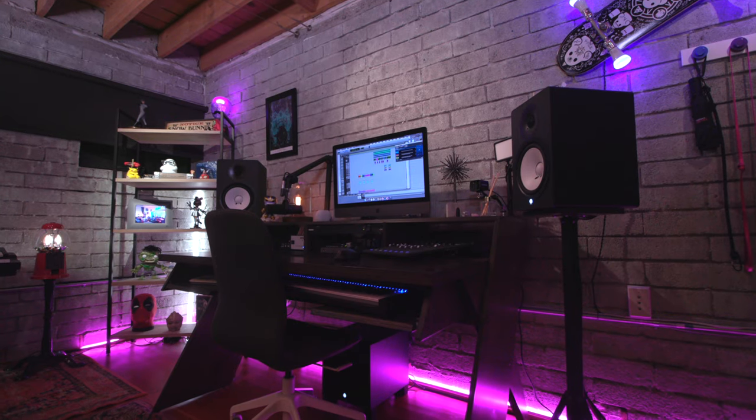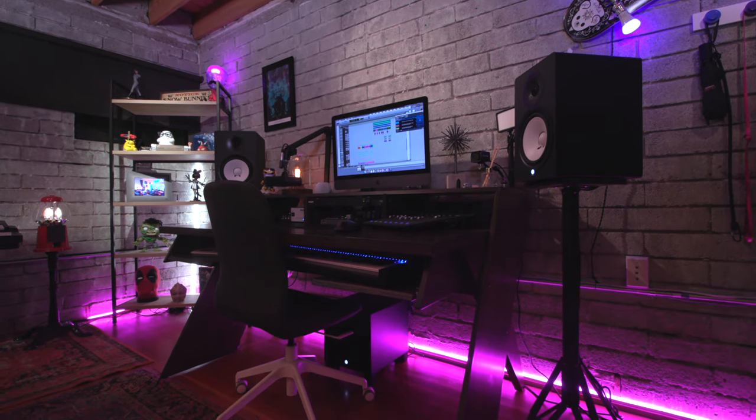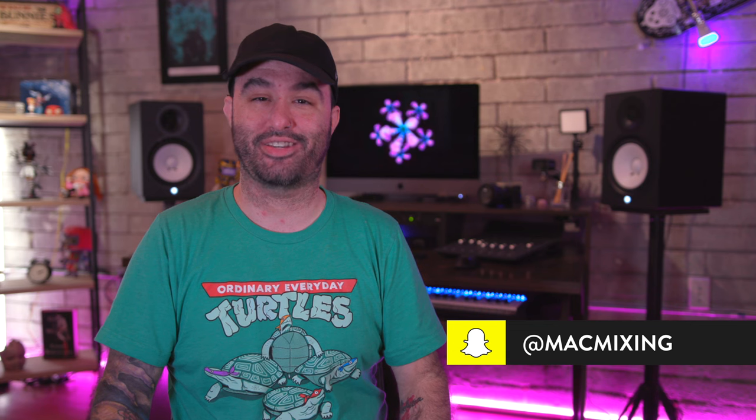That about wraps it up for my 2022 production desk setup. If you want to learn more about anything I've mentioned, I'll link everything in the description, or if you have specific questions, drop them in the comment section below. Be sure to check out the SoundCloud link if you want to hear what I've been working on lately. Check out OneMore's great headphones — they're on sale right now. Thank you so much for watching, it means the world to me. This is Dom and I'll catch you in the next video.